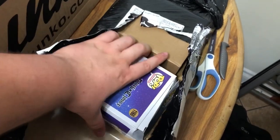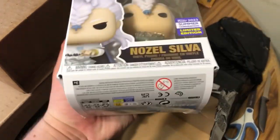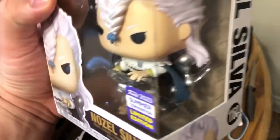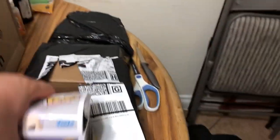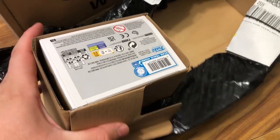GameStop, you have let me down again. Look at the packaging - this is terrible, this is broken. This is the worst pop I've ever received - and it's such a cool Funko too. I'm going to go ahead and try to file a return. Alright, so we're all good - this is actually going to get refunded. And funny thing is, I just hopped on GameStop and bought another one, so hopefully the next one that comes is better.